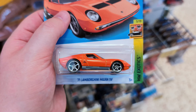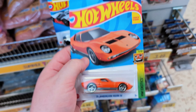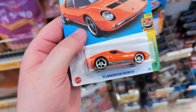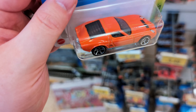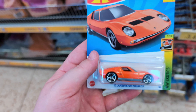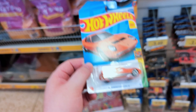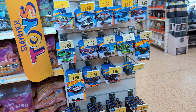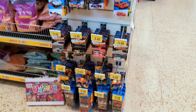On the floor there's a 1971 Lamborghini Muira SV on a long card — very cool. I think this could have been a super from last year as well. We're missing out on supers all the time and just getting the standard ones, but it's all good. Really cool casting. I do have this already, but we've been through all the pegs now.